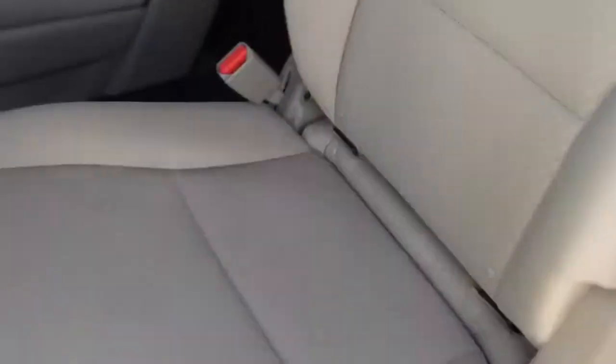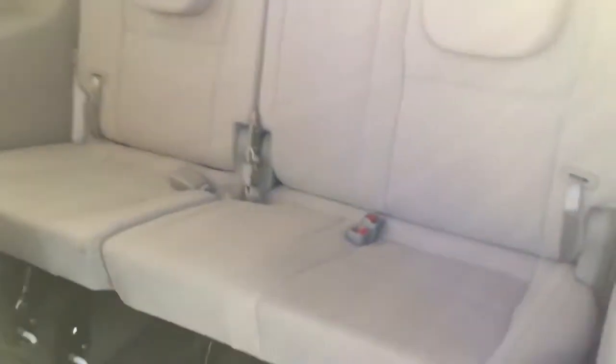You're going to have your USB and auxiliary cord input, and a nice big center console there. Hitting the doors, you're going to have the captain chairs in the middle, and they have the ability to fold vertically. You also have Stow 'n Go seats in the rear, as well as power windows for these doors.